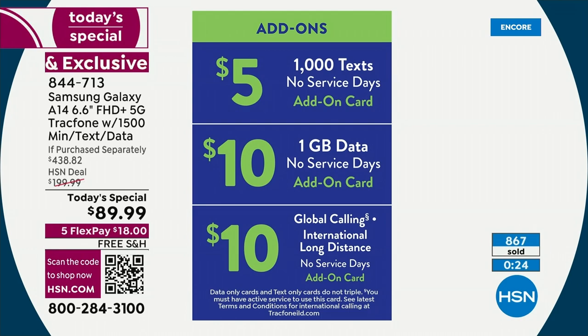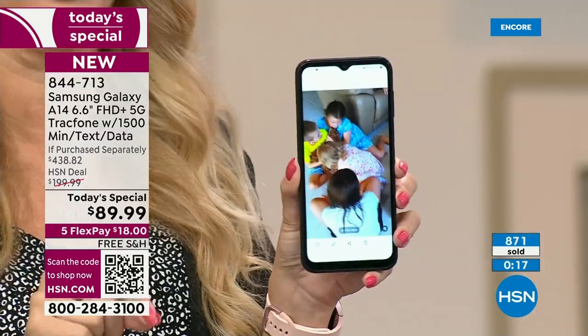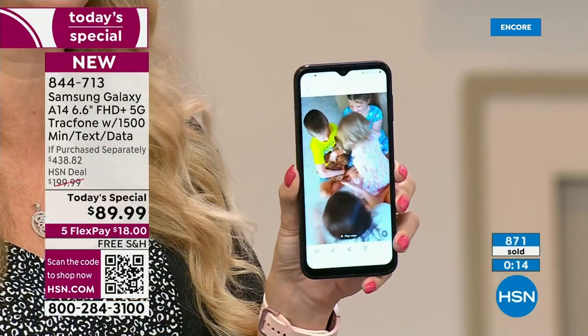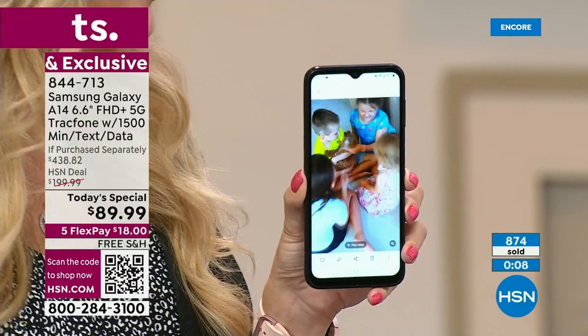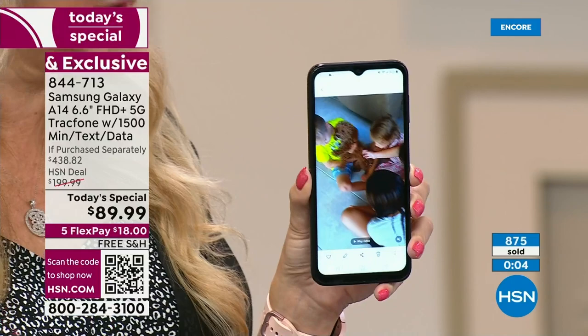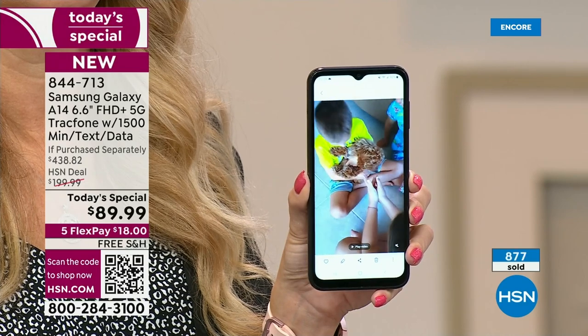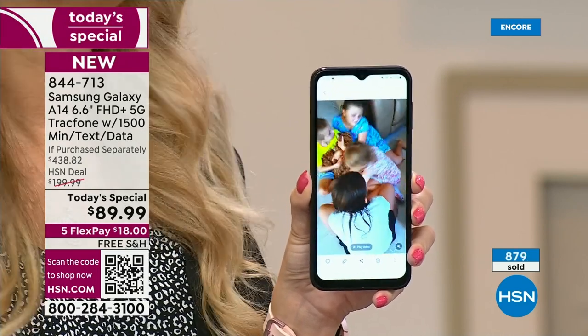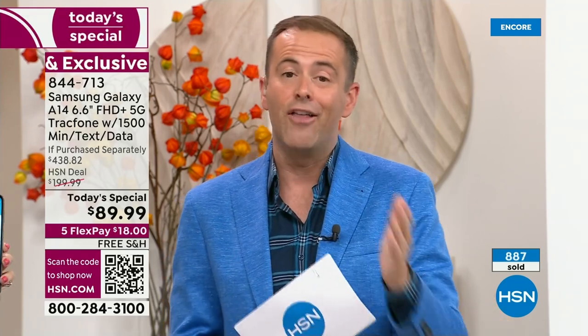We're including a year's worth of service valued at $125 if purchased separately. It's a $438 value that you're getting for $89 and change with free shipping and handling. I am 100% confident you're going to be overly impressed. It's the best we've ever done at the lowest price.